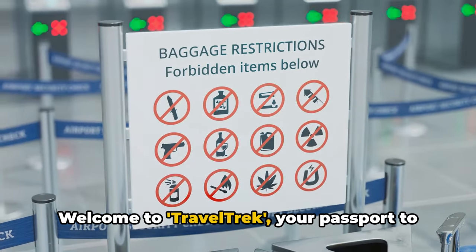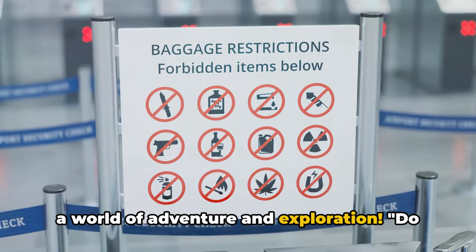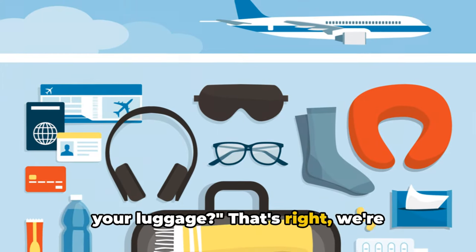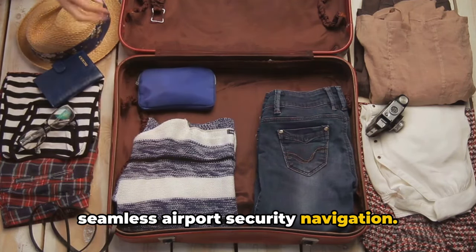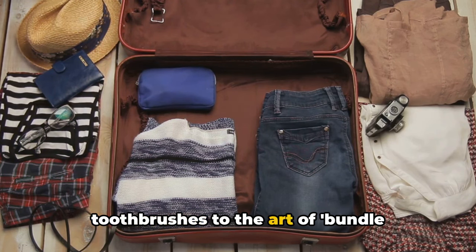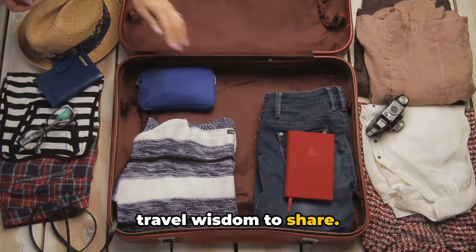Welcome to Travel Trek, your passport to a world of adventure and exploration. Do you know why you shouldn't put coffee in your luggage? We're embarking on a journey through 24 top-tier tips for efficient packing and seamless airport security navigation. From the unexpected concern of electric toothbrushes to the art of bundle wrapping, we've got a treasure trove of travel wisdom to share.